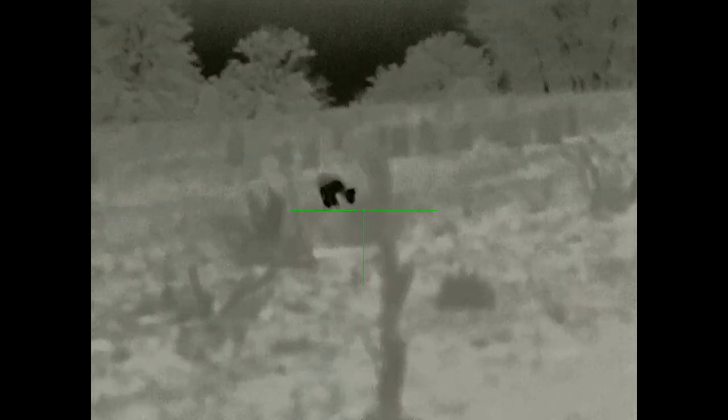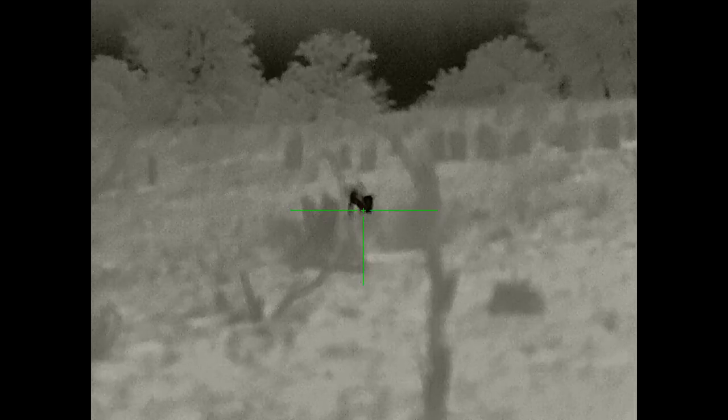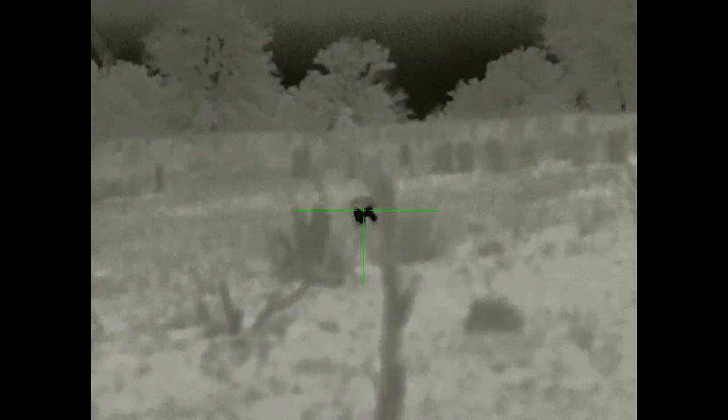We were headed back to camp anyway, so I asked my friend whose thermal we were using if he wanted to approach the coyote. The coyote was a little over 70 yards from me — it's a 3x optic and I ranged it. My friend walked up and I was ranging his back; he got to about 30 yards, so he might have been 30 to 40 yards from the coyote. He could have shot it but we didn't really want to. The coyote knew something was there — he kept looking in our direction — but he wasn't that concerned.